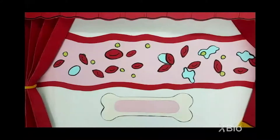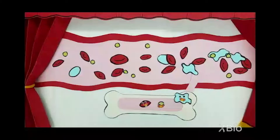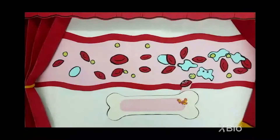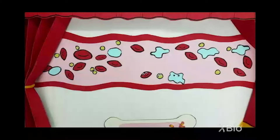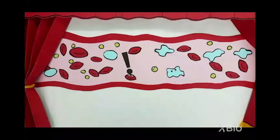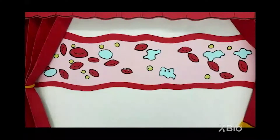Our journey begins in the bone marrow, the spongy tissue inside our bones where the blood cells are born. They escape through little vessels that connect the bones to the rest of the bloodstream. There are three main types of cells in the blood, each with a specialized role: platelets, red blood cells, and white blood cells.